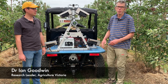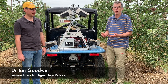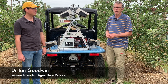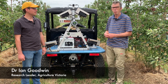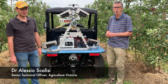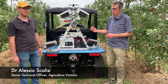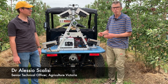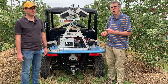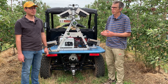Hi, my name's Ian Goodwin. I work for Agriculture Victoria at the Tatura Smart Farm. I lead one of the PIPs3 projects on Apple systems and Apple technologies. Today I'm with Alessio Scalise, who's also from Agriculture Victoria and works on the PIPs3 project. We're going to give an update on how we've been testing the Cartographer — this machine right here — and how we're trying to use the data for management purposes for apple growers.